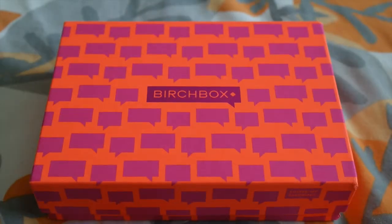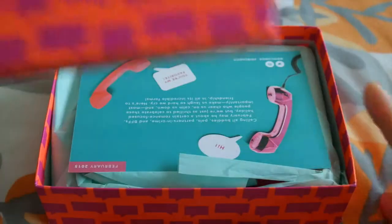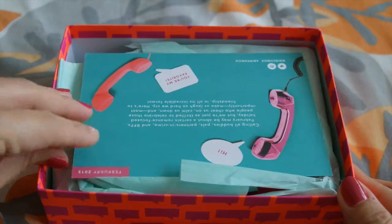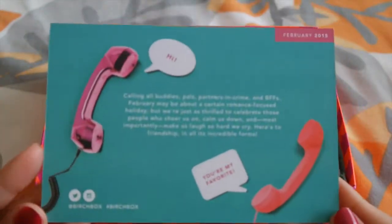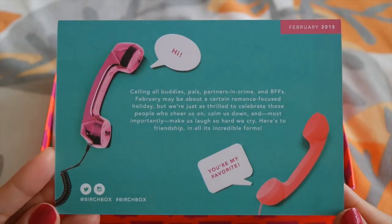This is a subscription service that delivers the best products and insider tips to your door. Every month, Birchbox subscribers will receive a curated box of 5 beauty, grooming, and/or lifestyle samples. And this box costs $10 a month.